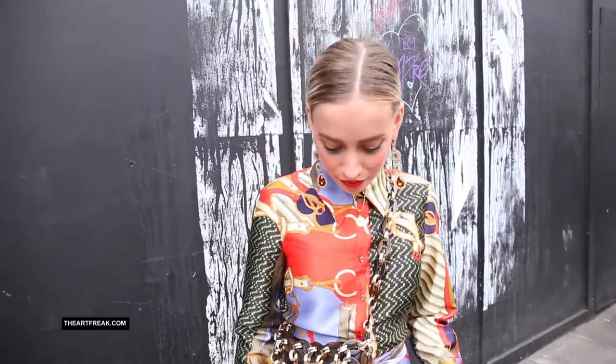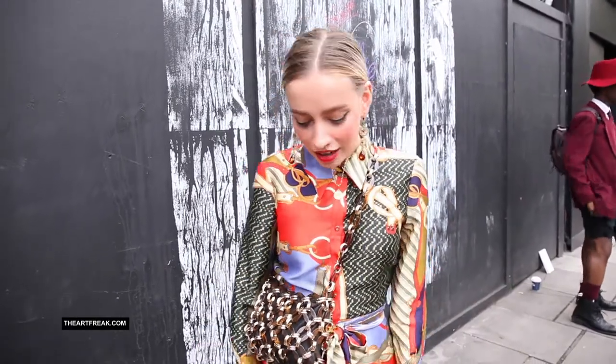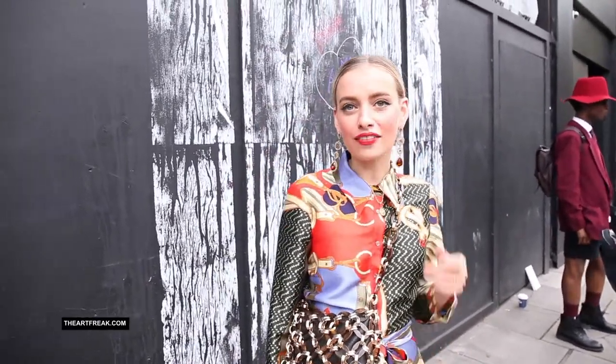The bag I got just recently from Topshop, the dress is Zara, the shoes are Reebok, and the earrings were given to me by a friend — I think they're her grandma's or something.